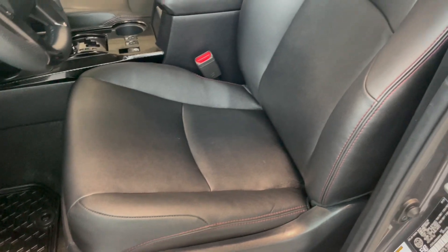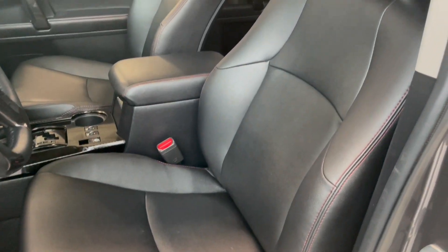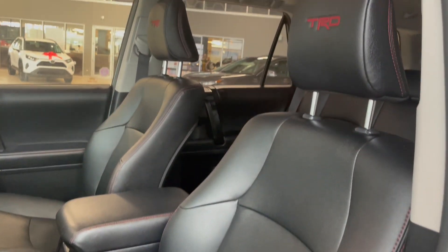This 4Runner comes equipped with some beautiful black leather upholstery, as well as your very own moon roof.